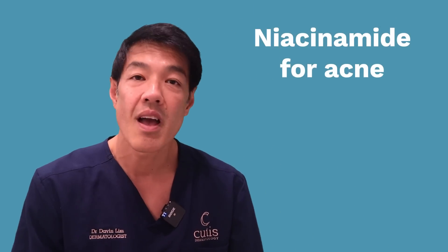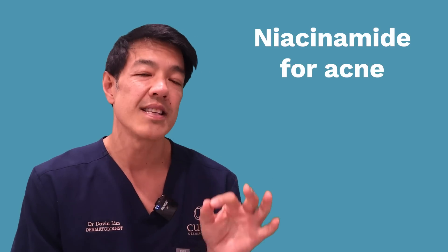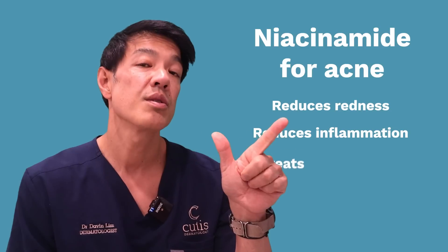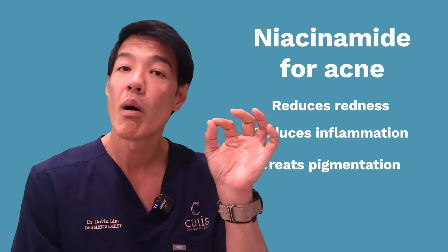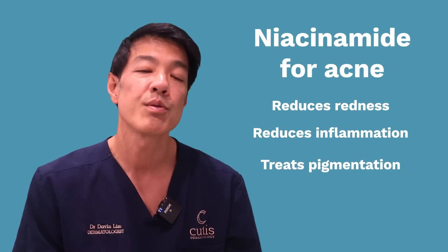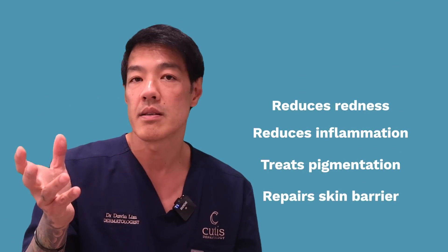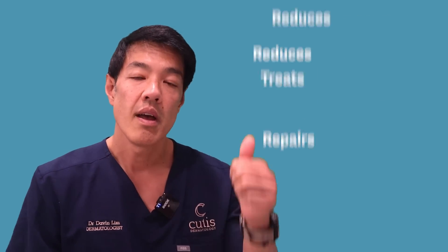What does vitamin B3 or niacinamide do and how do we start it? What can it do for your skin? Firstly, it can treat acne. If you have inflammatory acne, vitamin B3 can improve that because it's an anti-inflammatory — it reduces redness and skin inflammation. It also treats pigmentation from acne. And importantly, if you have acne, you have compromised skin barrier function, so it helps repair the upper parts of your skin, healing things like your pimples, acne lesions, and cysts. Acne is number one.